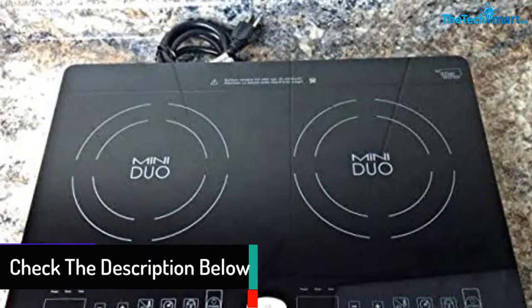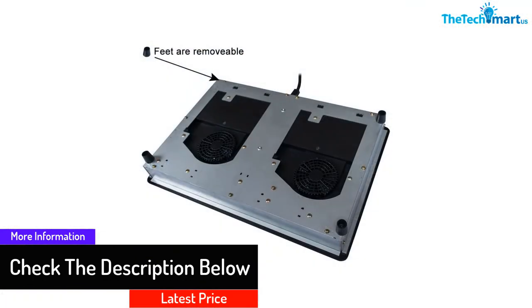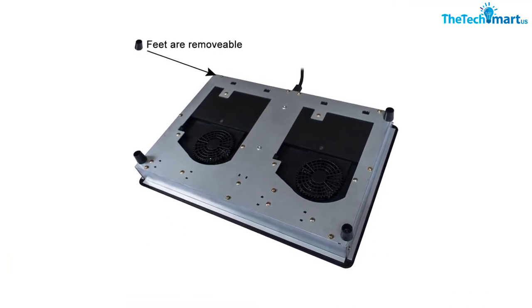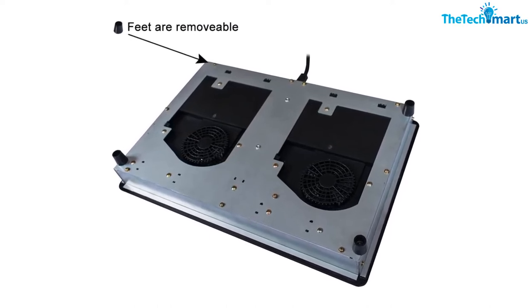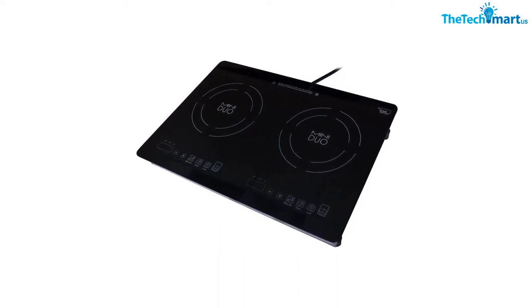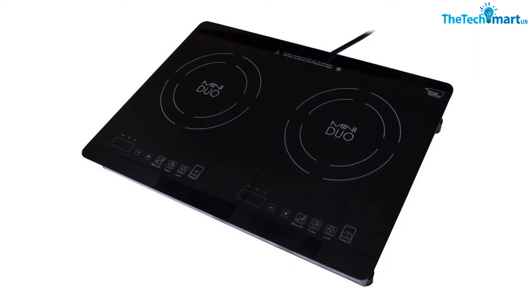The 1800 watt burners require a 110 volt power outlet. This induction also comes with a smooth ceramic glass top layer, offering a sleek look and trouble-free cleaning. You need to use pans with magnetic material construction to make this induction work, and each burner has a separate touch-sensitive control panel for user convenience.